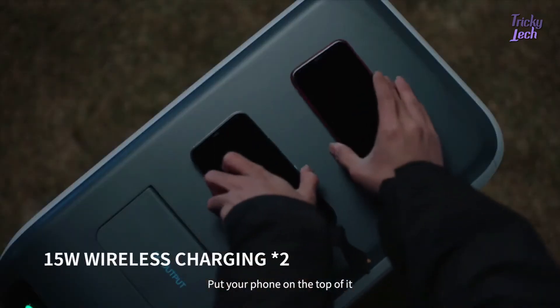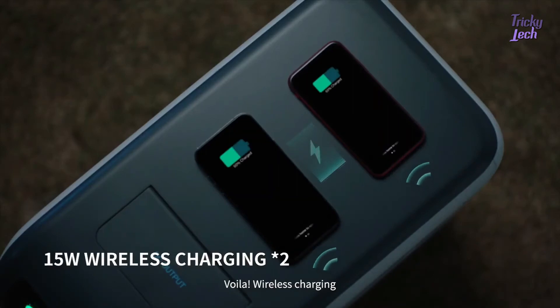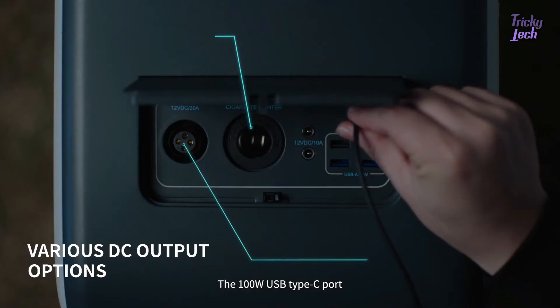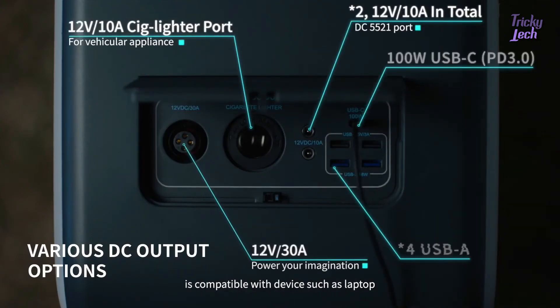Put your phone on top of it — voila! Wireless charging. The 100-watt USB Type-C port is also compatible with devices such as laptops.